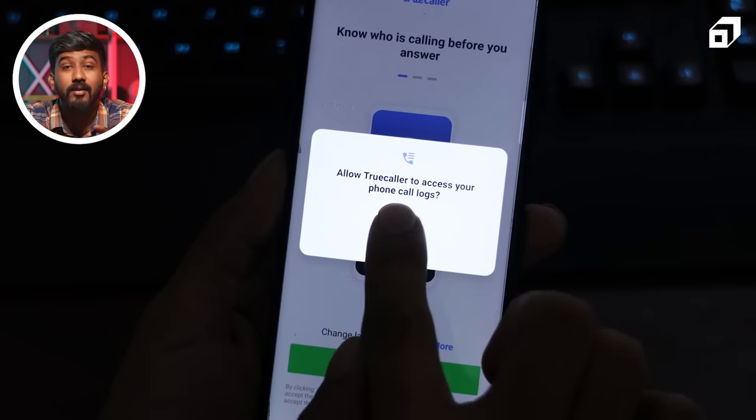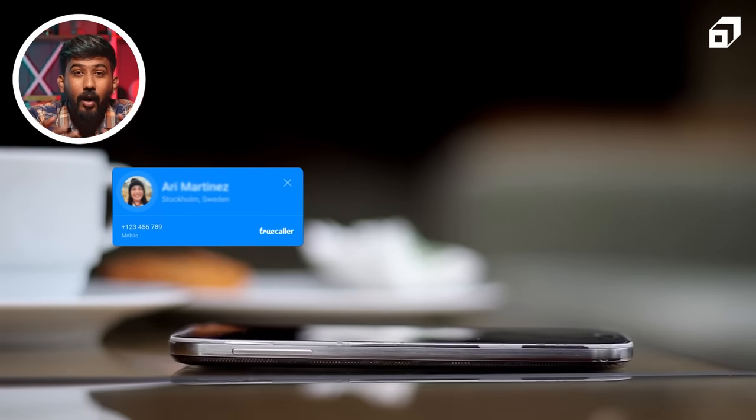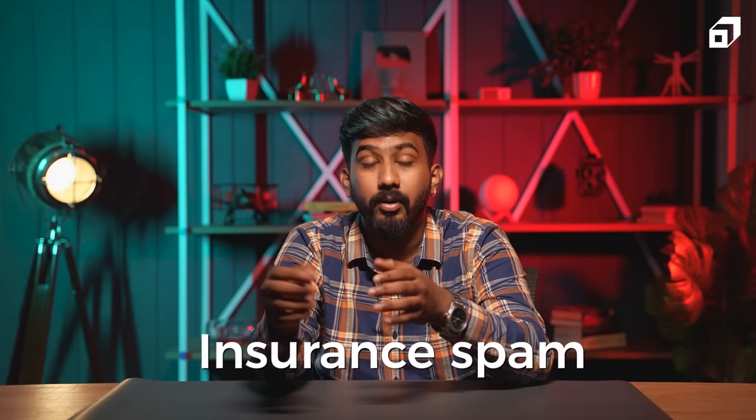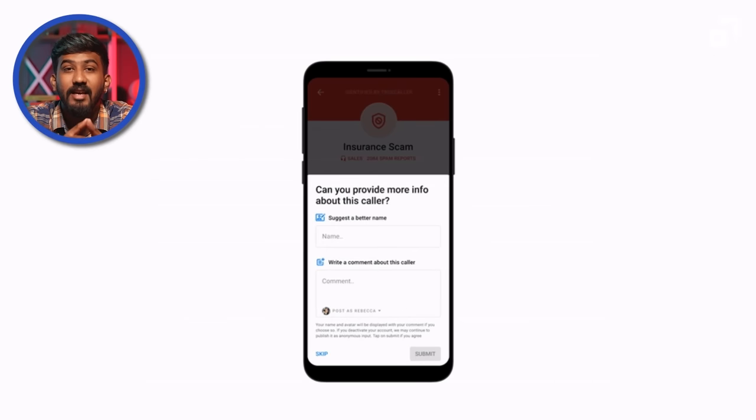The TrueCaller application doesn't request additional data or permissions from users to minimize data collection. It only merges phone book data with the application with the user's permission for a seamless texting and calling experience. If the users haven't proposed a name, the name associated with the number will be chosen according to user profiles or crowdsourced names. You can also specify how you appear on the caller ID by filling out your name after you register. For instance, if a call is received from an insurance spam number and it shows up as 'insurance spam' on your caller ID, that basically means most people in the user community have saved or reported it as such.